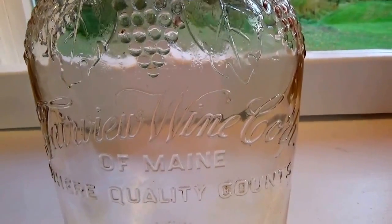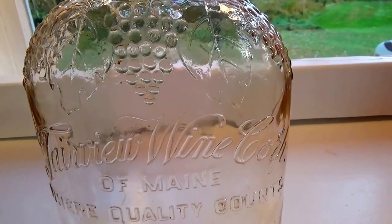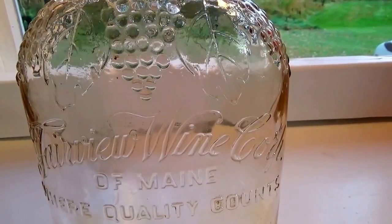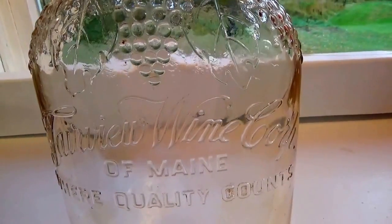Here we have a nice beautiful half gallon jug. It says half gallon in the bottom — sure looks like a whole gallon to me, but it says one half gallon. Beautiful, beautiful jug. And this jug has quite the story.